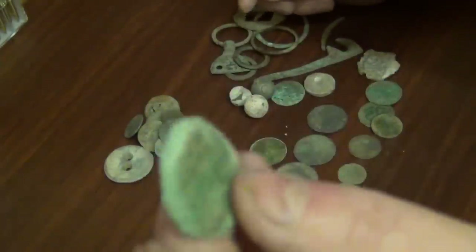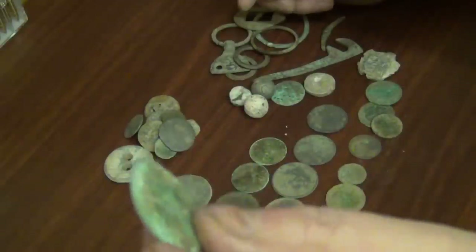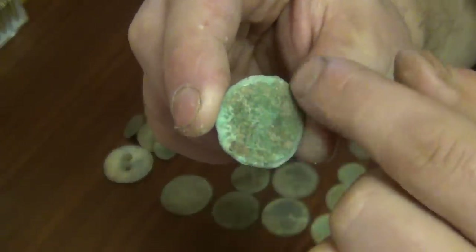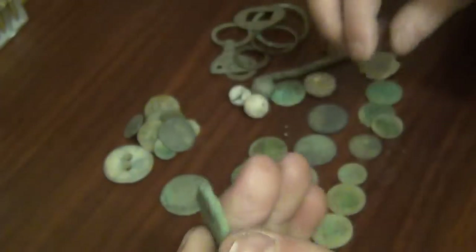I found what looks like a thick Roman bronze. It's just about got some inscriptions along the sides here. I can't read them though, it's very worn.